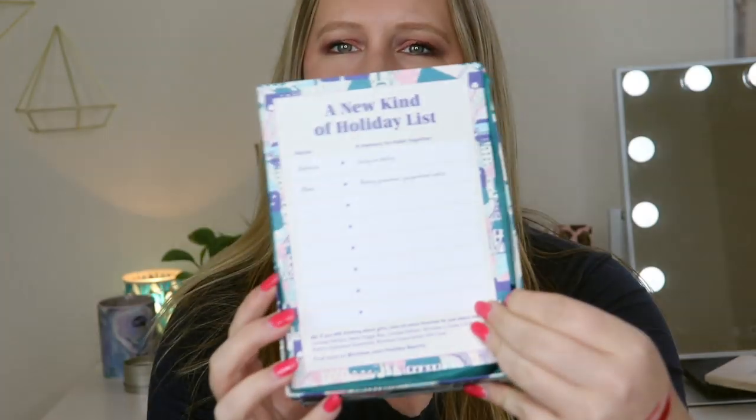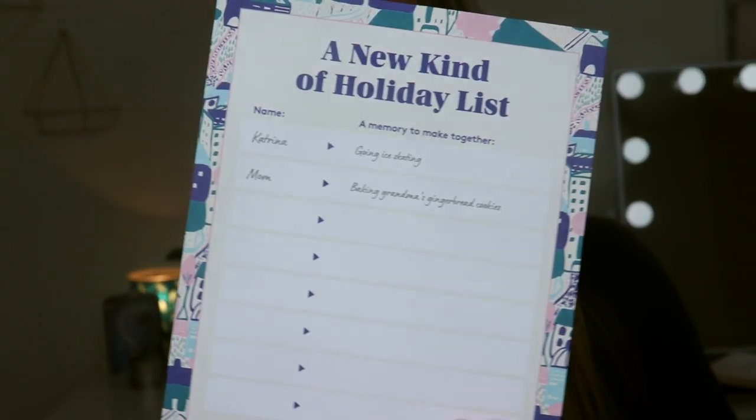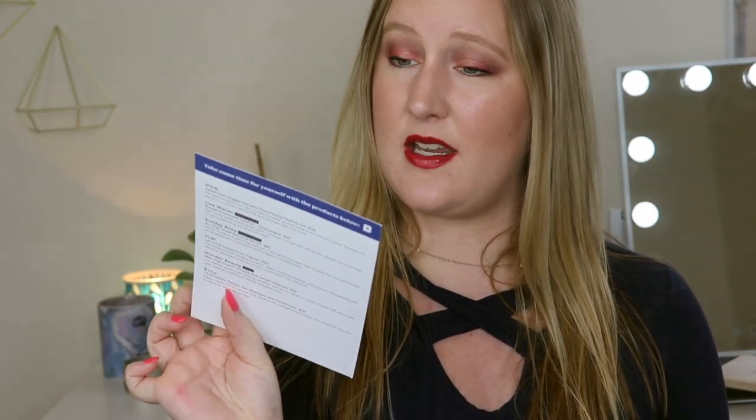This month I did choose a sample, so I know one item coming inside but the rest is a mystery. When I first open it up, it says 'a new kind of holiday list' — it's personalized with a name and includes things like 'a memory to make together: go ice skating' or 'mom baked grandma's gingerbread cookies.' So it's like a cute holiday list where you pick someone close to you and choose a memory to make together. I think that's a sweet idea.